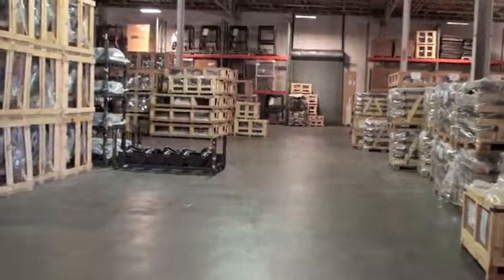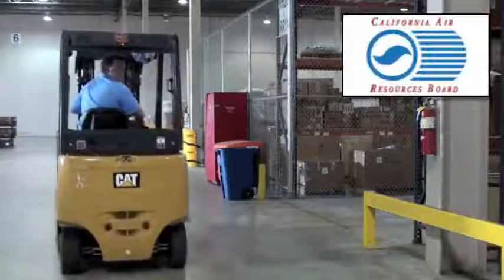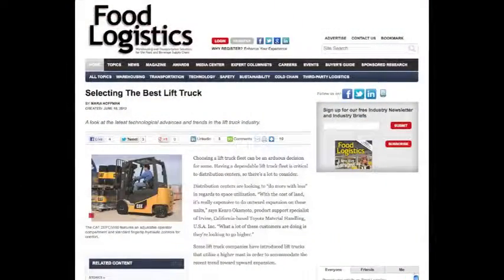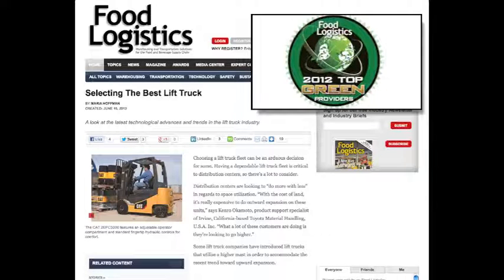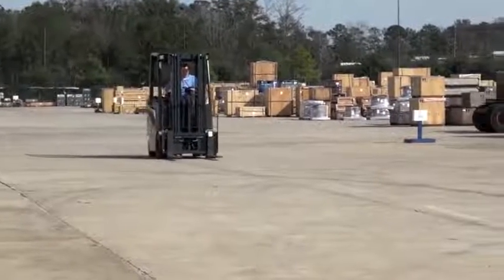Are you concerned about harmful IC emissions that may affect both your operators and your products? Removing IC lift trucks effectively eliminates harmful emissions altogether. This is not only healthier for your employees, but also helps to keep sensitive products like food and beverage from becoming tainted. It's also important to note that CAT Lift Trucks was recently honored with the 2012 Top Green Providers Award by Food and Logistics Magazine, further demonstrating our commitment to providing some of the most environmentally friendly products on the market today.